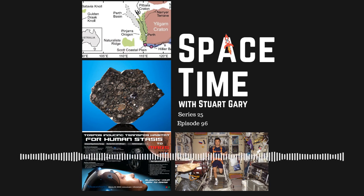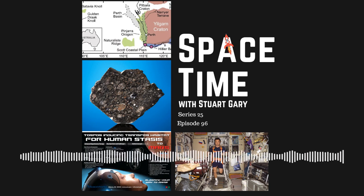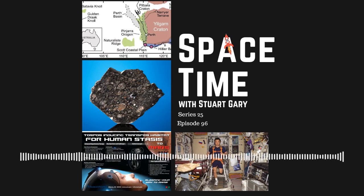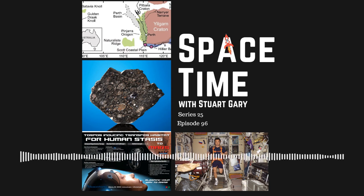Zircons are extremely durable crystals that resist melting and erosion once they're formed, meaning they often survive the very rocks they formed in. The authors vaporized the zircons using powerful lasers, then analyzed the decay ratios between two radioactive elements they contained — uranium to lead and lutetium to hafnium. Because these elements radioactively decay at set rates, they can be used as geological clocks to date the zircon minerals they formed in.